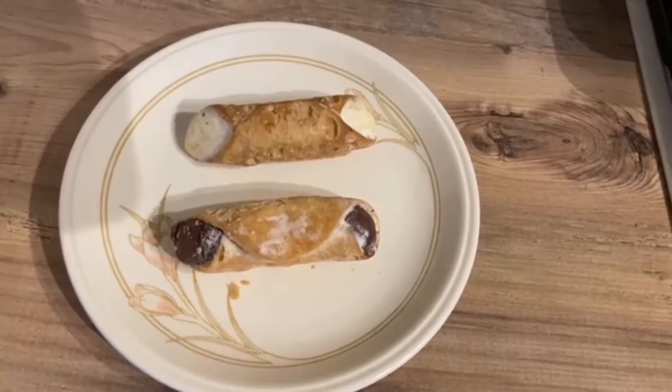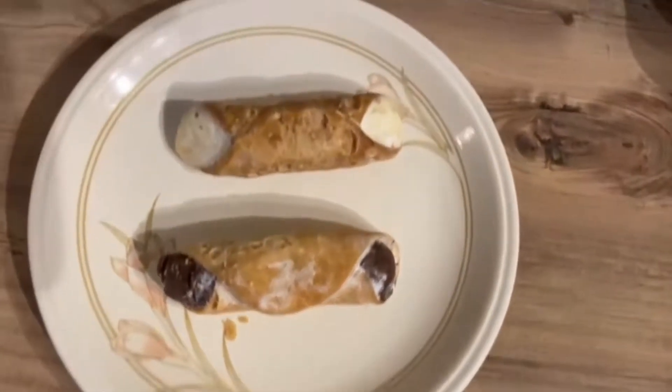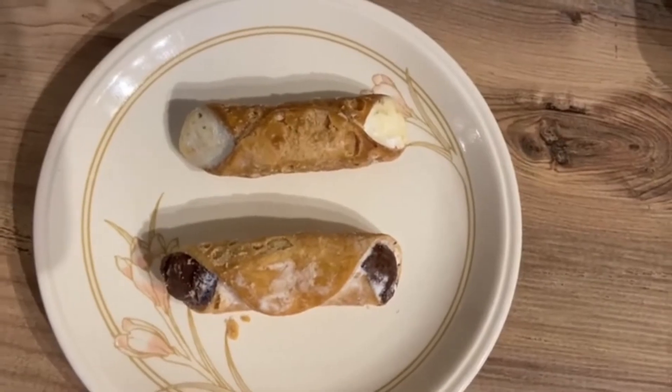First up, Italy versus Belgium. For Italy, we have a cannoli, which is this tube-shaped pastry that's fried and then filled with a creamy cheesy thing. Oh, that's so good. Mine's got chocolate inside — a chocolatey creamy stuff — and it was incredible. I don't know what's in mine, but it's really nice.